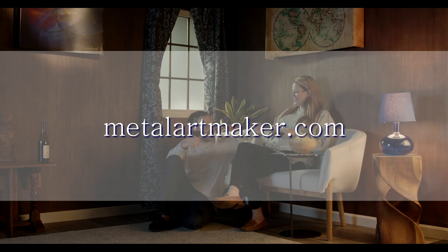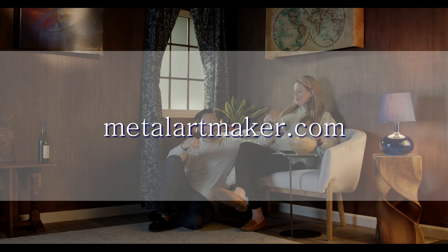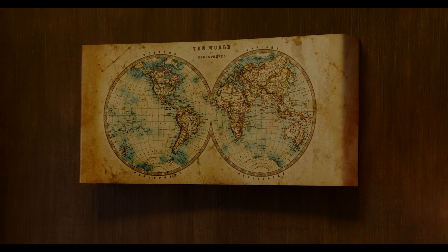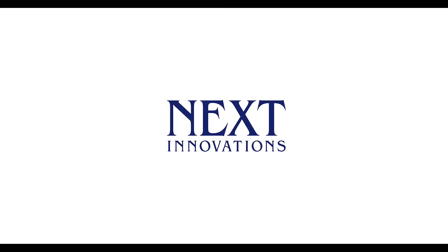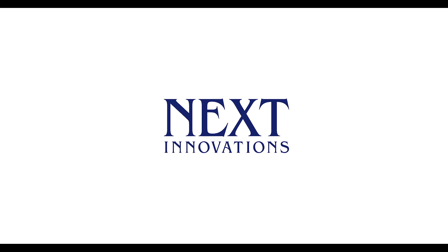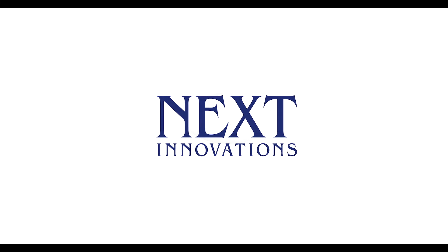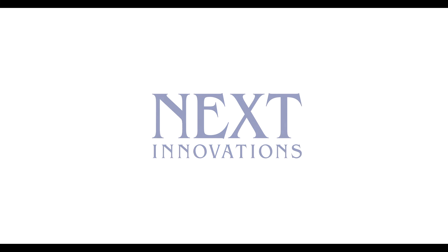Go to MetalArtMaker.com and purchase your beautiful concealing art for peace of mind.